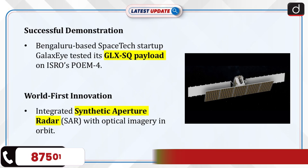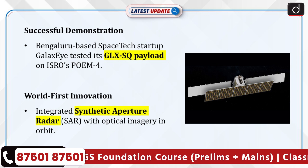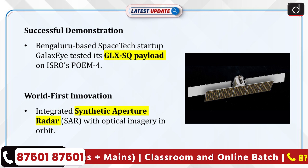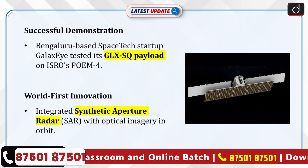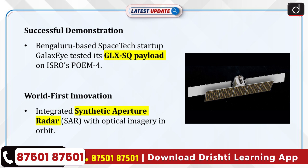Bengaluru-based space tech startup Galaxi has successfully demonstrated its GLX-SQ payload aboard ISRO's PSLV Orbital Experimental Module, POEM 4. The mission marks the world's first integration of synthetic aperture radar, SAR, and optical imagery in orbit.